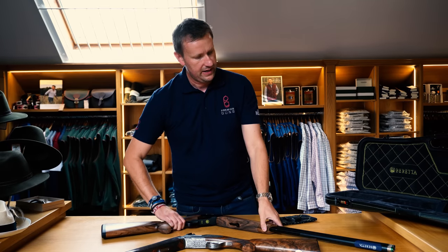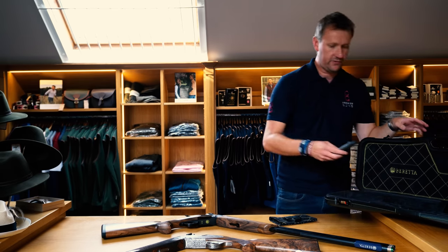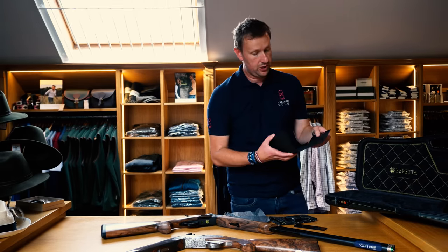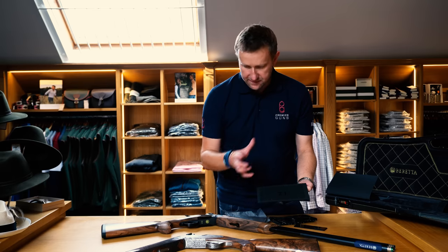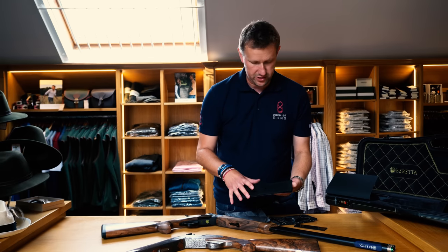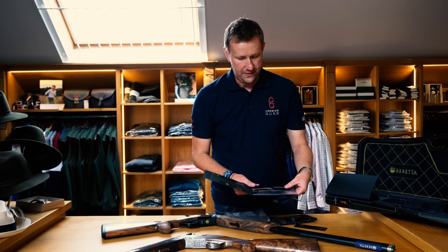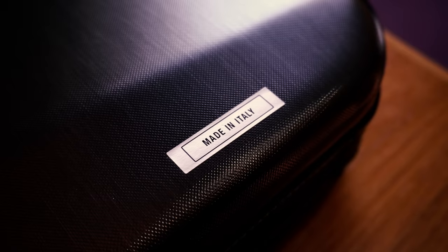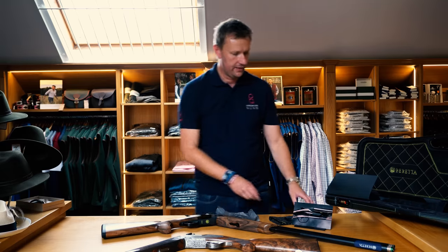Inside the SL2 case, you get a little stand, a smart congratulations card with the gun's individual number — 21 of 50 — details of the gun, some text in Italian saying thank you, and a little plaque with 'SL2' that slots into the stand. There's also going to be a handmade leather case with it, manufactured in the Beretta factory — the same as with the SL3.